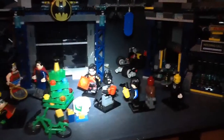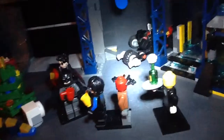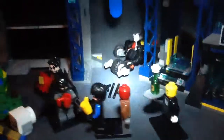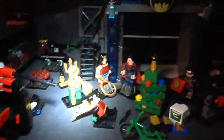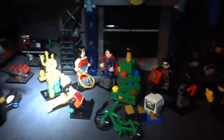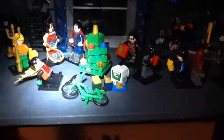There's Robin there, Batman, Nightwing, Red Hood — you can't really see him, but yeah, you can kind of see him. Alfred, Aquaman, Wonder Woman, Superman. That's Robin, and they have a bunch of presents under the tree.